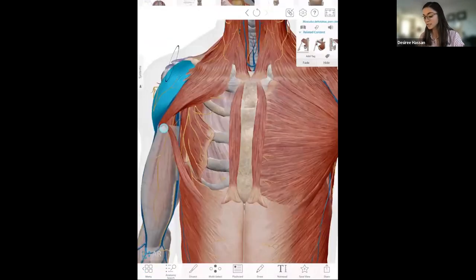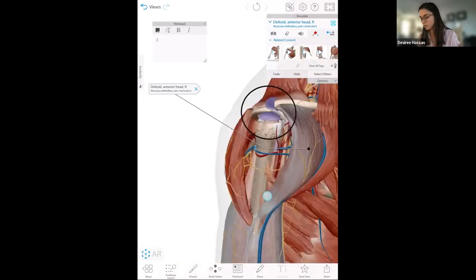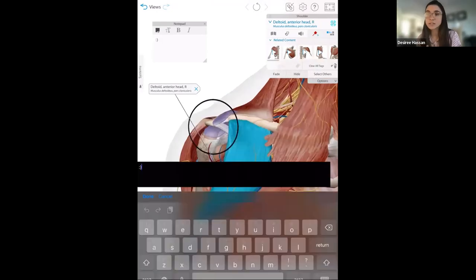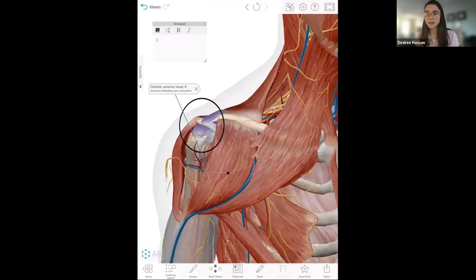As a teacher, I can use the draw tool — I've drawn a circle around the shoulder and the drawing moves with the model. I can add notes about physiology or pathology, and I've added a tag. I can save this view and use it in my presentation or lecture, or I can actually assign this saved view in Courseware.